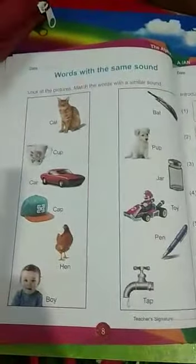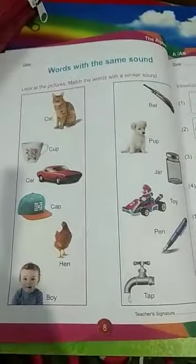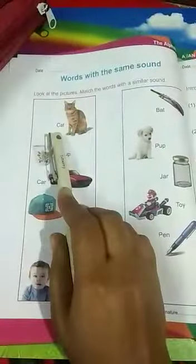Now children, hold the book in your hand and repeat after me. Come on.